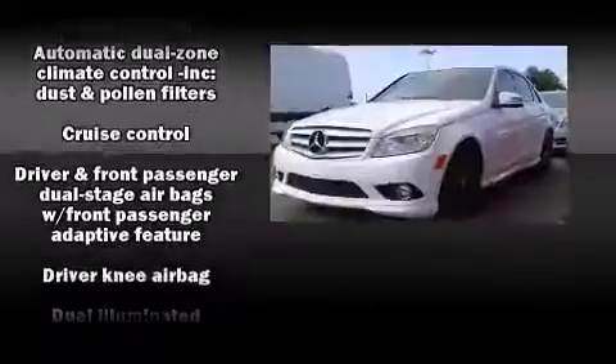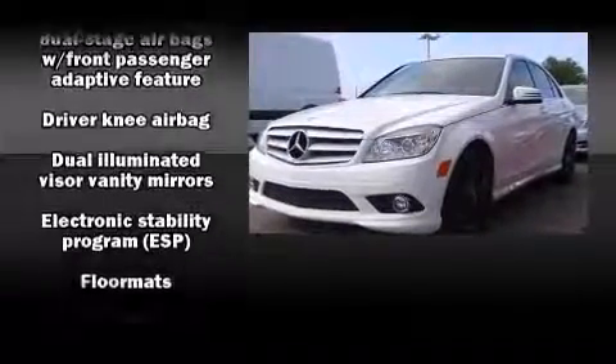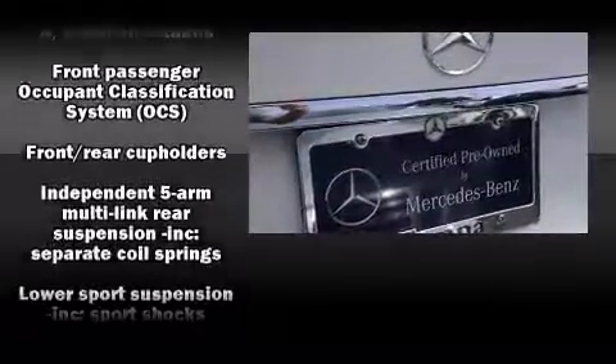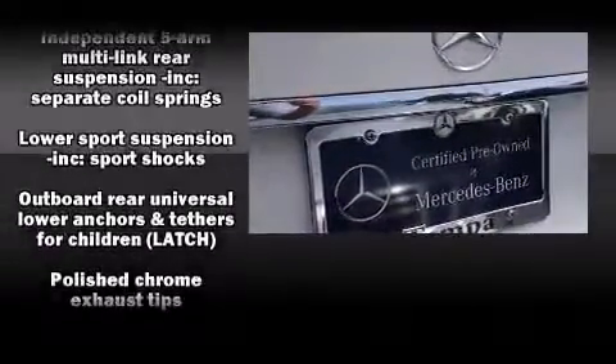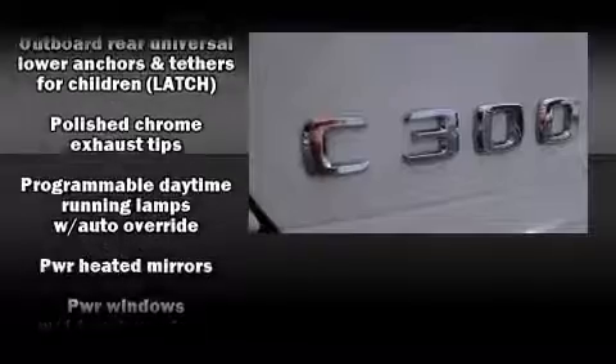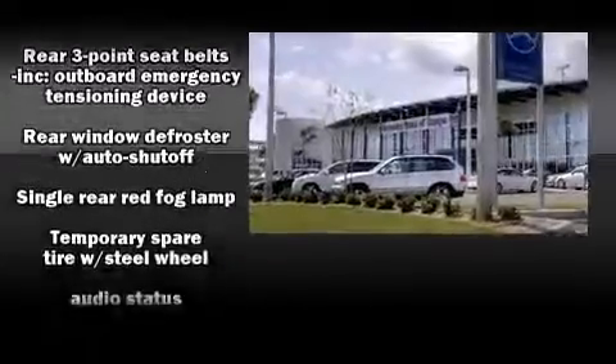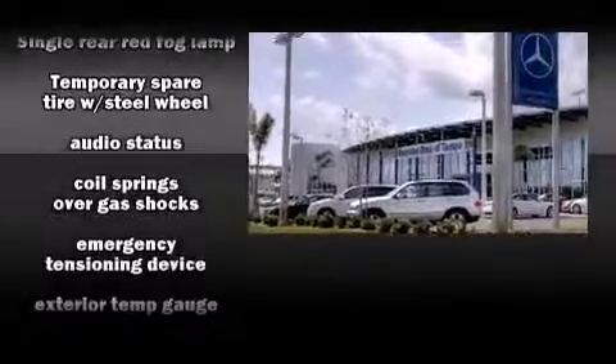Everything is where it ought to be, from the dashboard controls to the door locks and window controls. Side curtain airbags deploy in extreme circumstances, shielding you and your passengers from collision forces. It also arrives with a Carfax history report, providing you peace of mind with detailed information.